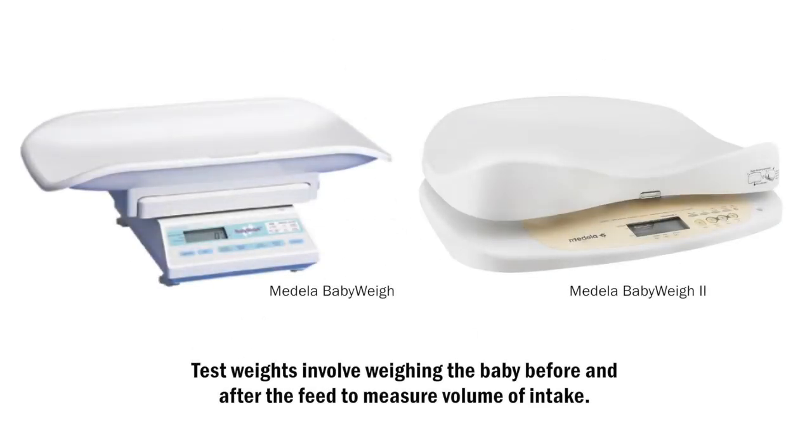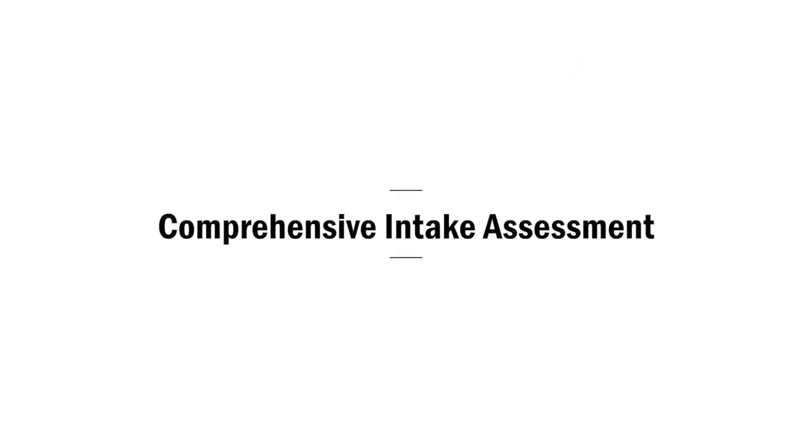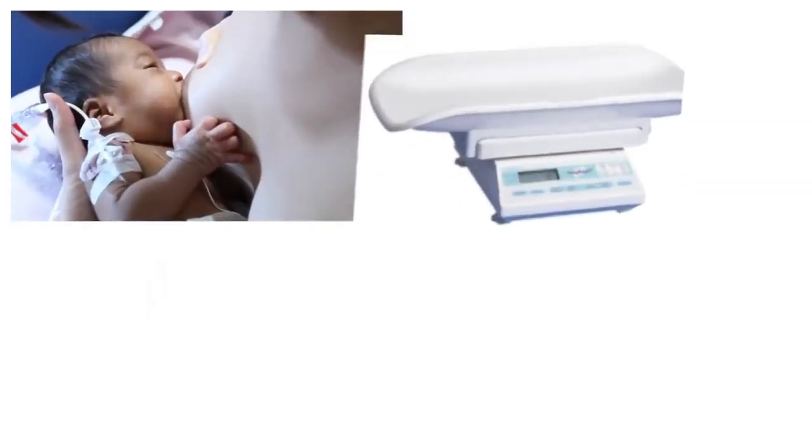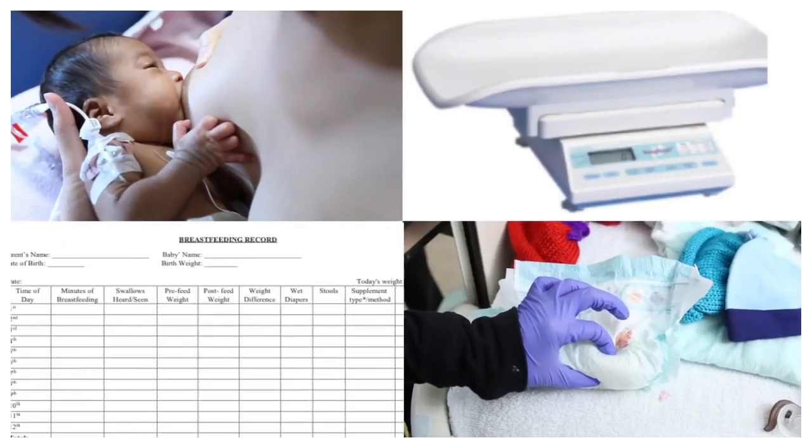Another tool for assessing milk intake at the breast is doing a test weight, which involves weighing the baby before and immediately after the feed to measure volume of intake. You can learn more about this in part two of this video. It is important to look at all the indicators together to get a clear picture of how well the baby is feeding at the breast. If you are ever concerned that the baby is not getting enough milk, please talk to a health care provider.